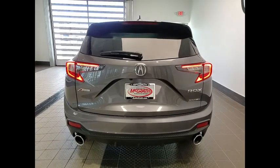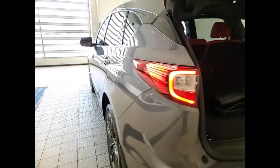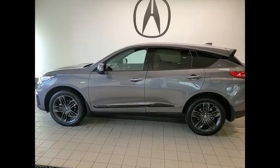This vehicle has less than 40,000 miles. Here are some of this vehicle's great options: tire pressure monitor, turbocharged, panoramic roof, blind spot monitor, all-wheel drive, heated mirrors, electronic stability control, alloy wheels, aluminum wheels, and rear spoiler.